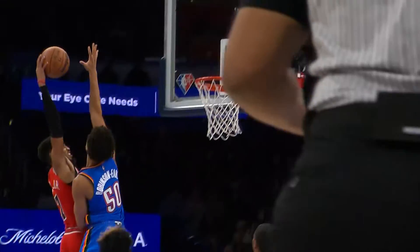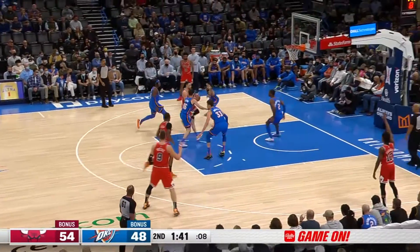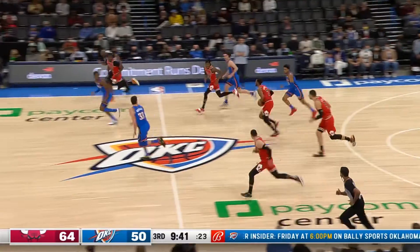Coby White finds Troy Brown, who rises up for the dunk, but Jeremiah Robinson-Earl is there for the rejection. How about Zach LaVine now driving in for the lay-in? He had 23 points, 7 rebounds, 7 assists on the game. Chicago by 10 at the break.